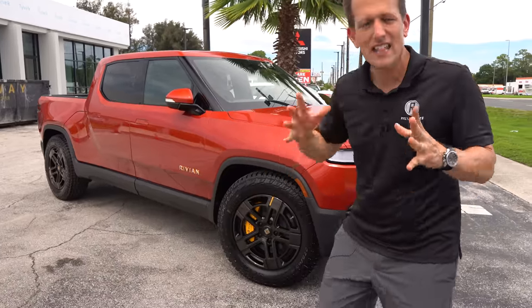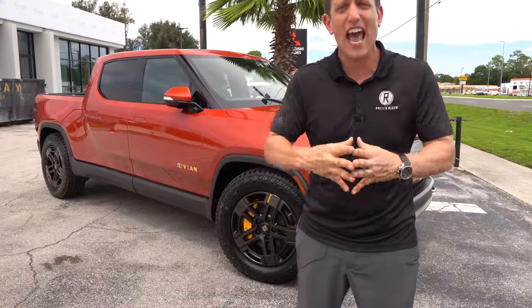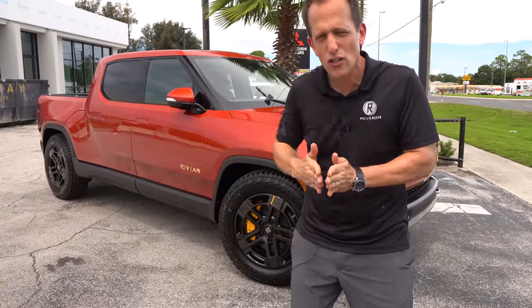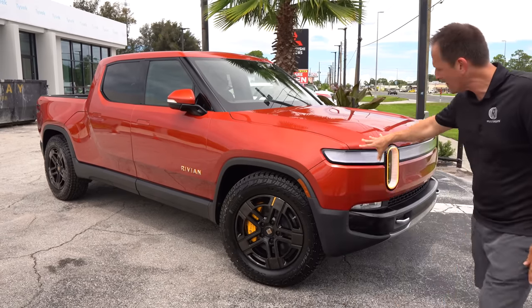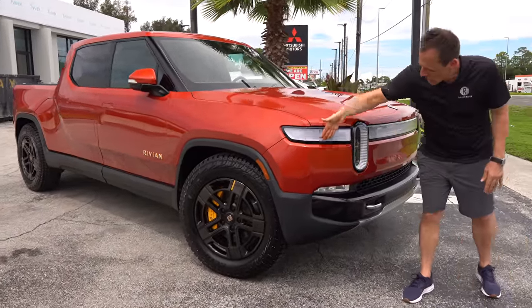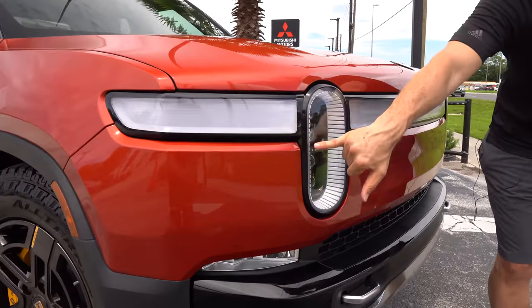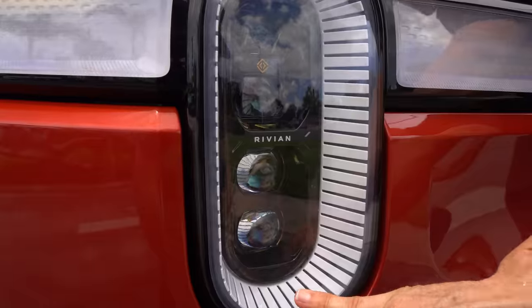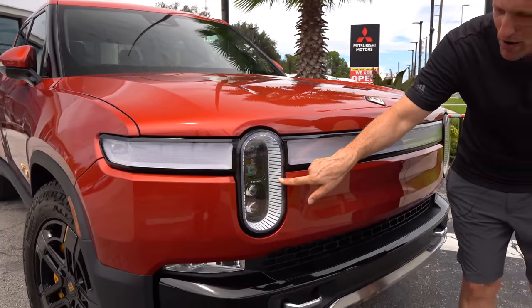Right off the bat, the size. This is not a full-size pickup truck like the Lightning, and it's definitely not as large as a GMC Hummer EV. Think Ford Ranger, but add about six inches to the length and stretch out that wheelbase. At the front, they did a bang-up job making this truck look unique. You're going to have your LED daytime running lamps that actually flow all the way across, LED turn signals, and LED multi-beam headlights. I love the way they designed the interior of that headlight housing, and the Rivian name is right there.